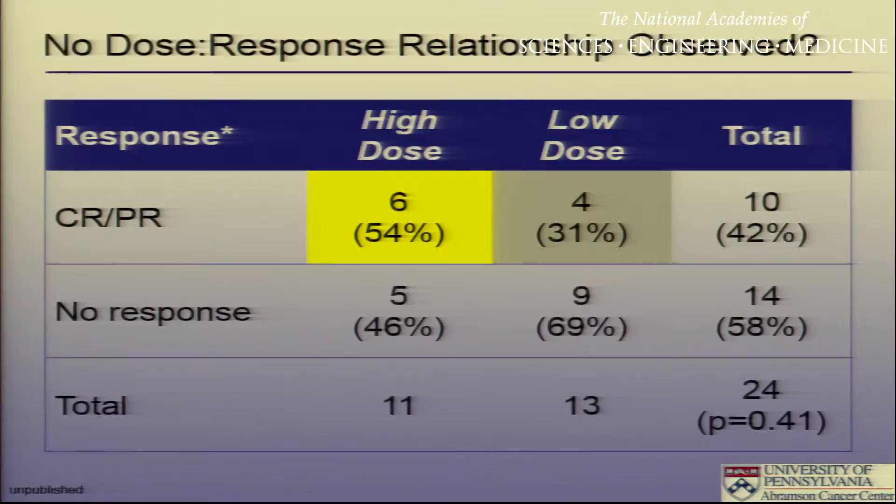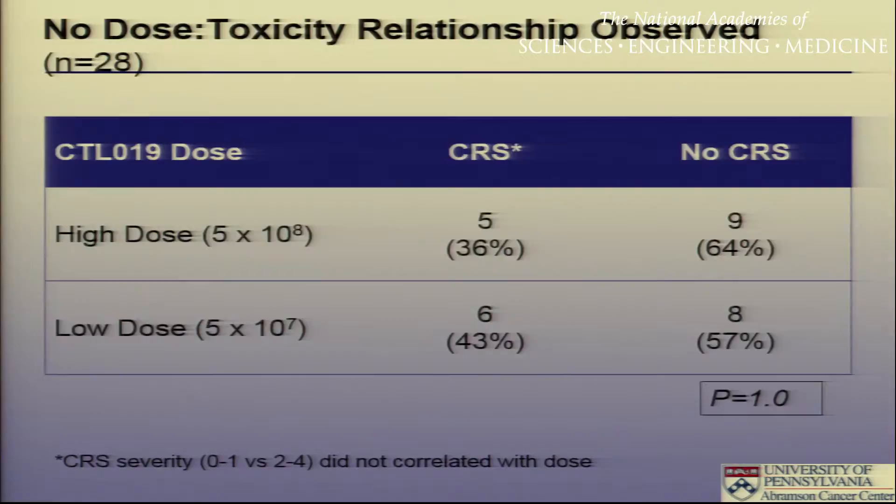With the dose-optimization trial, at least with small numbers, there is no suggestion of a dose-response effect. There were perhaps a few more responses in patients who got the higher rather than the lower dose, but it was never intended to be statistically significant. It didn't seem to matter what dose we started with — it has more to do with how many cells you end up with rather than how many cells you put in. Similarly, there was no dose-toxicity relationship, as it had more to do with how many cells we ended up with and how they expanded.